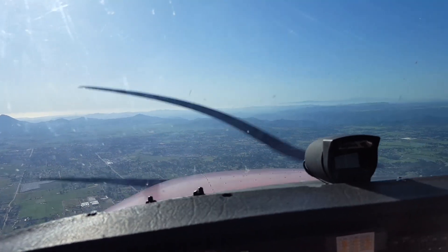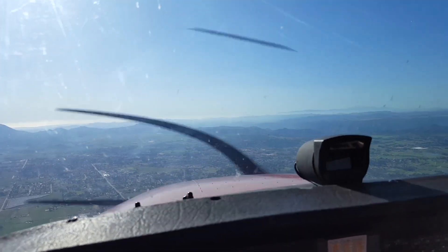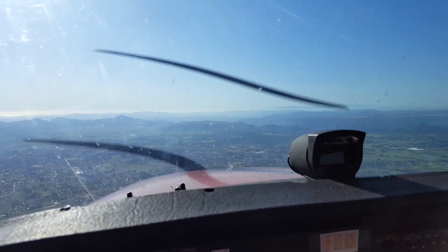Ramona Tower, Cessna 9151 Hotel is about 5 miles to the east. Cessna 51 Hotel, number 1, runway 27, cleared to land.